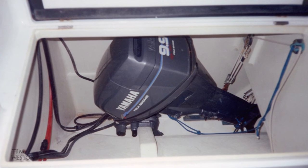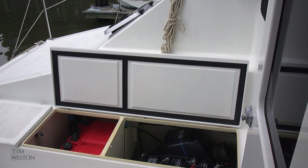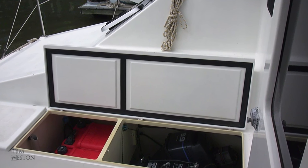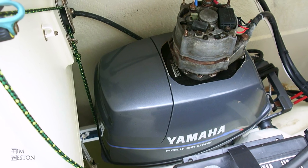The engine setup worked really well. The engines were raised and lowered with a hand pulley. Fuel was carried in four 25-litre Yamaha tanks to each side. The generator arrangement worked flawlessly.